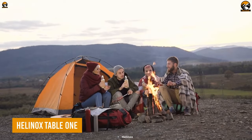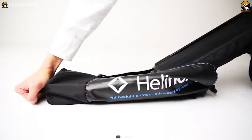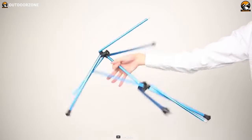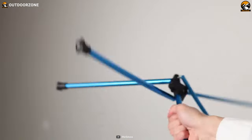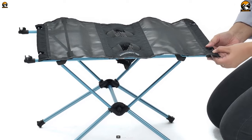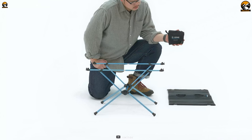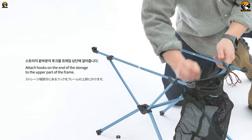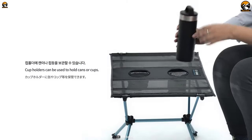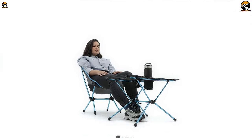Most remote camping sites have no tables, so it's better to carry the Helinox Table One. It weighs less than two pounds, making it easy to carry by hand or in the trunk. It assembles and disassembles within a couple of seconds, and despite being lightweight, it has a payload capacity of up to 110 pounds. It also includes two cup holders to make sure your drink never spills over by accident.